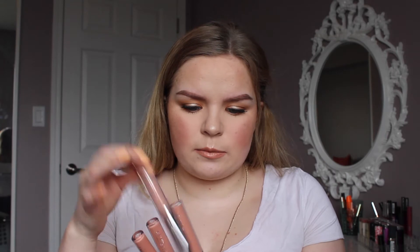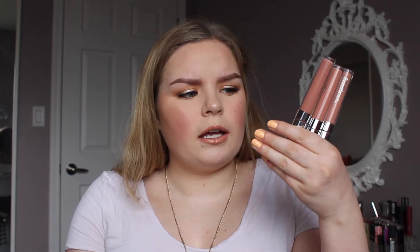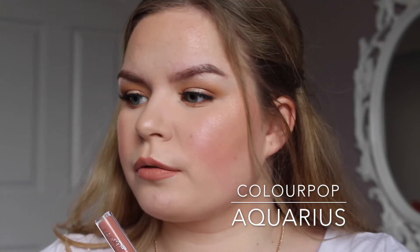The last six products are ColourPop lip items. I wasn't aware but I accidentally got four lip shades that are all basically the same tone. One is a gloss and slightly lighter. I have three ultra lip shades — Naughty, which is an ultra matte; Likely, which is an ultra satin; and Aquarius by Kathleen Lights, also an ultra satin. I'm going to swatch these three first and then show the other three.